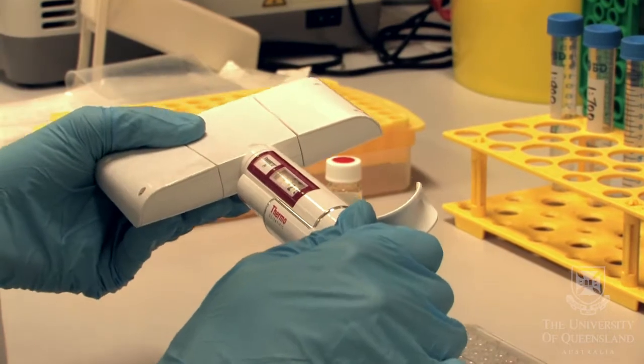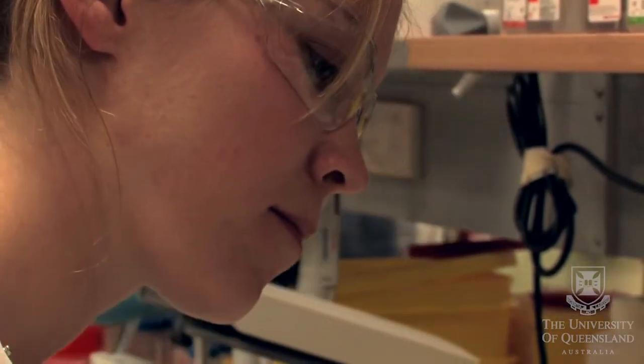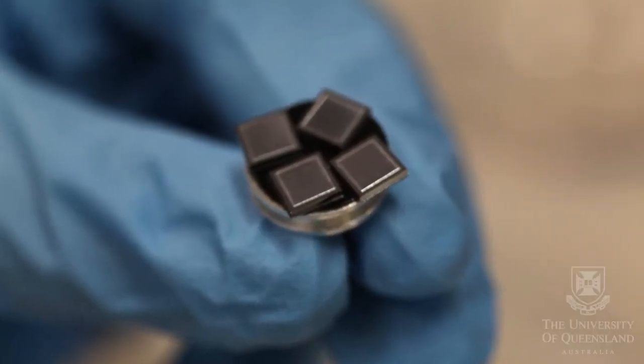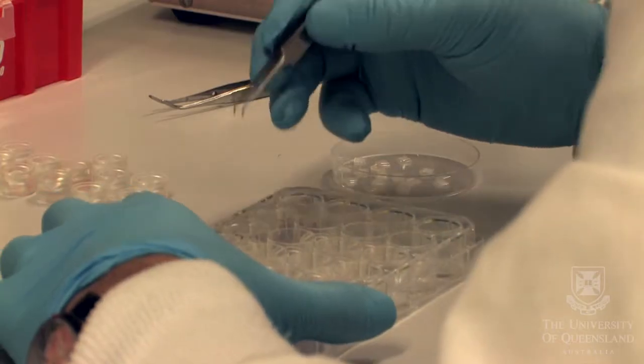The nanopatch to the naked eye looks a bit like a nicotine patch but totally different in the way it works. It's an alternative to the needle and syringe. Most vaccines are delivered that way but the needle and syringe puts vaccine into muscle that has very few immune cells.